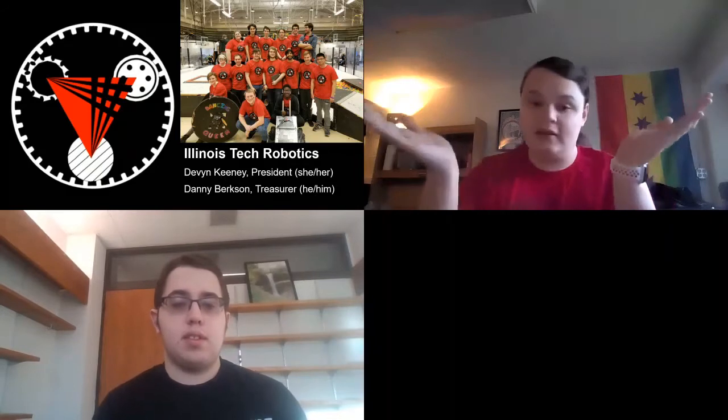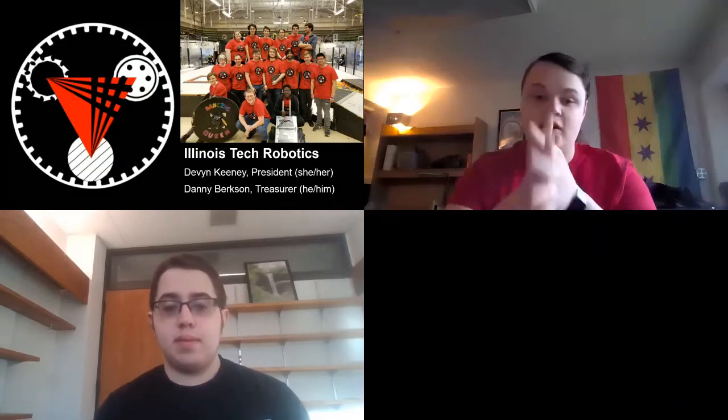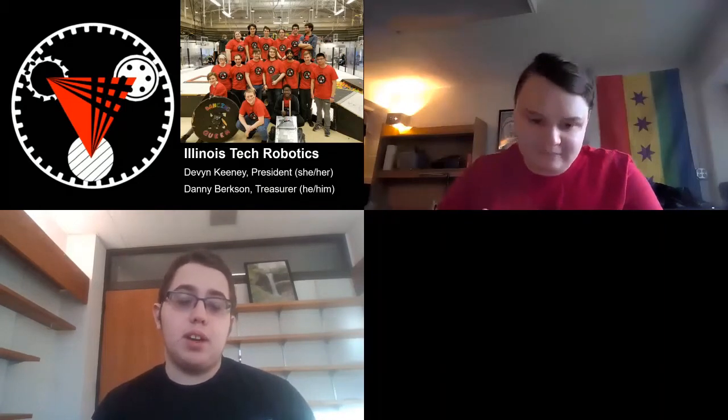My name is Devin Keeney. I am the president of Illinois Tech Robotics, which is the oldest active robotics club on campus. I'm Danny Bergson. I'm the current treasurer and fundraising chair of Illinois Tech Robotics — ITR for short. I'm really glad to be here today with y'all.